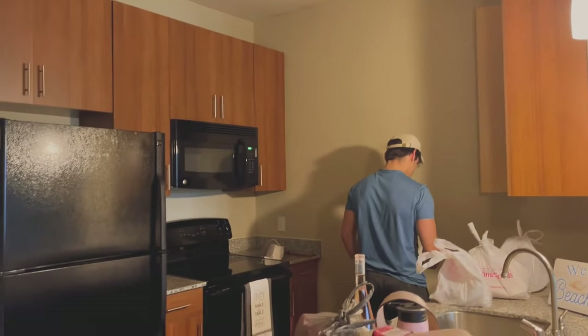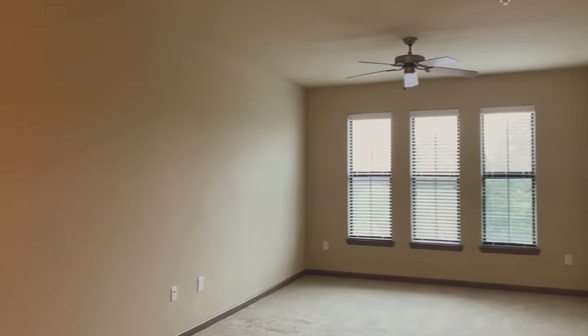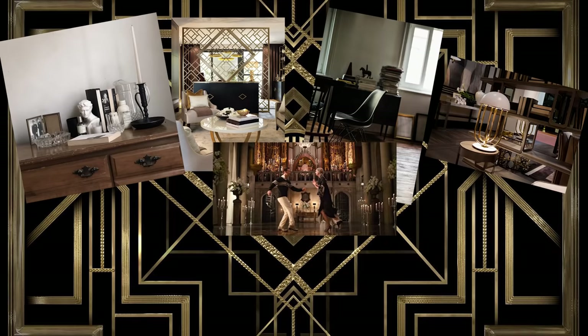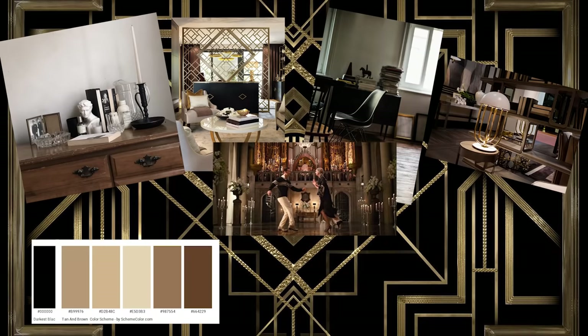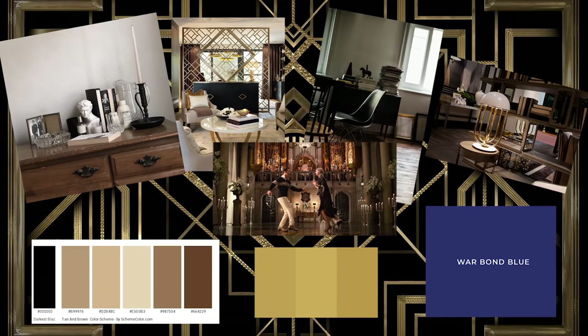So this is footage from when I first moved in. As you can see, it looks very plain and boring, so let's spice it up. Here's my vision board that will be inspiring my decorating and the color palette that I'll be sticking to, which includes black, multiple shades of nude tones, and gold accents with a touch of war bond blue.